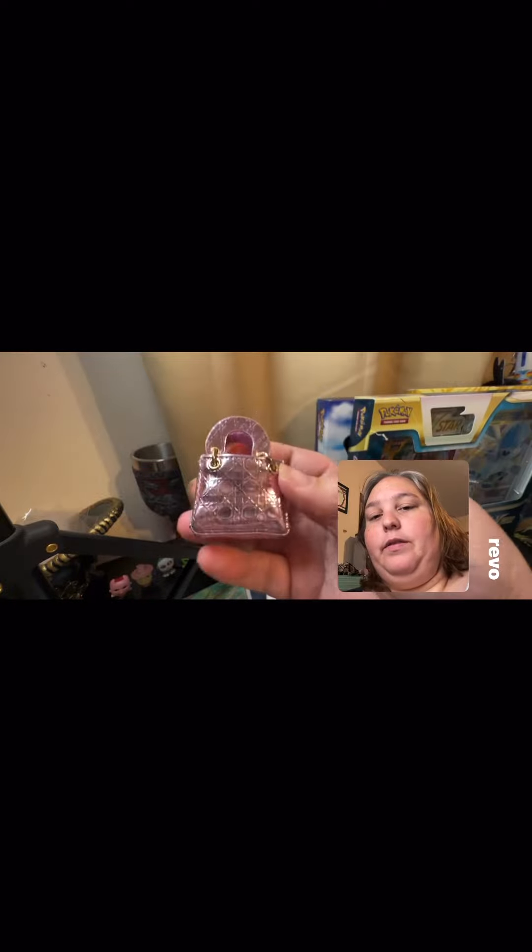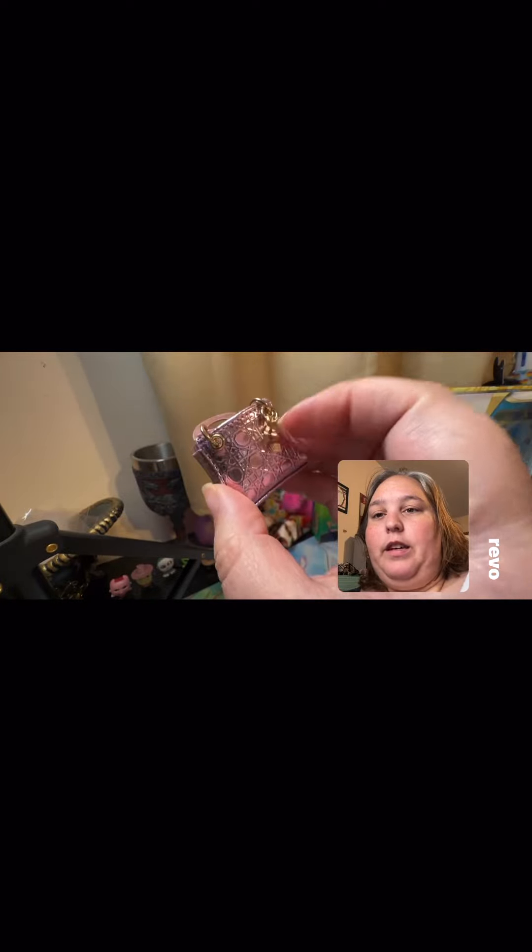All right, let's see what we've got with this one. So we got the gold one last time — this time we got the pink one. It's got a little charm on it, oh yeah! So that is what we got in this one, and I just lost the strap.